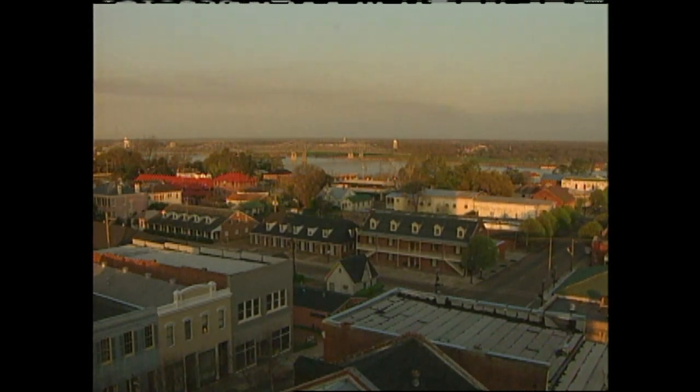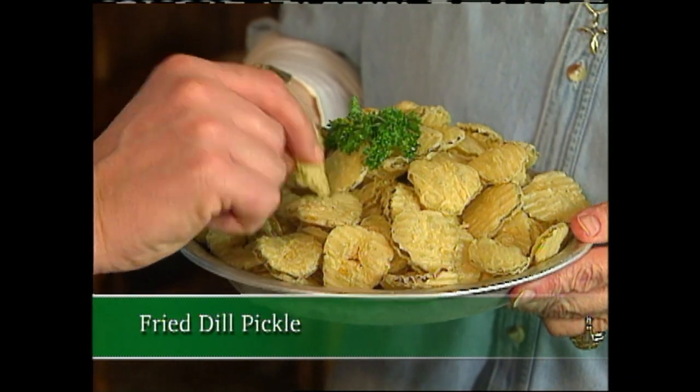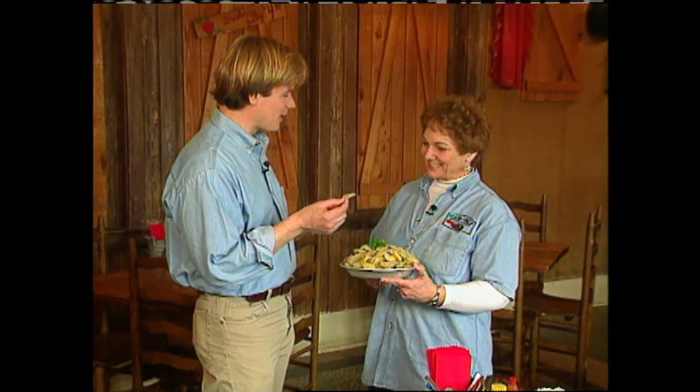When you grow up in the south, you find there are lots of interesting things to eat, like boiled peanuts, pickled okra, and grits. But it was a trip to Natchez, Mississippi that introduced me to the culinary delight of fried dill pickles. My goodness gracious — a dill pickle, deep fried!